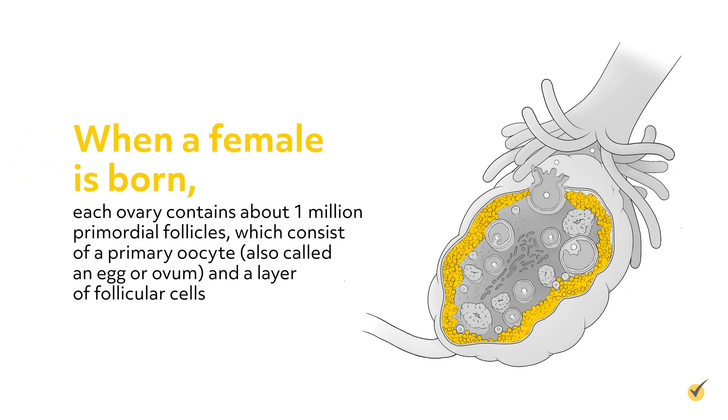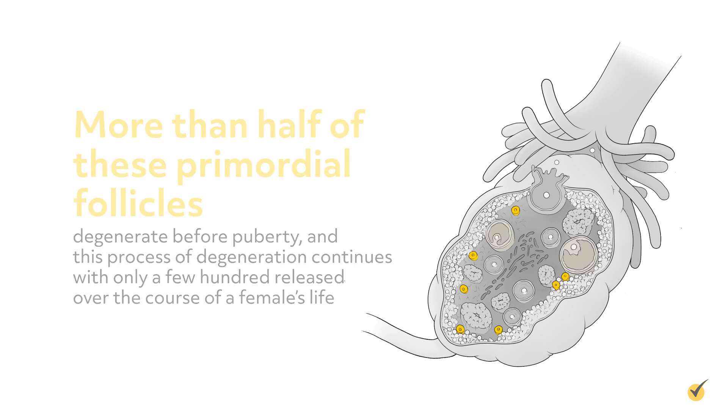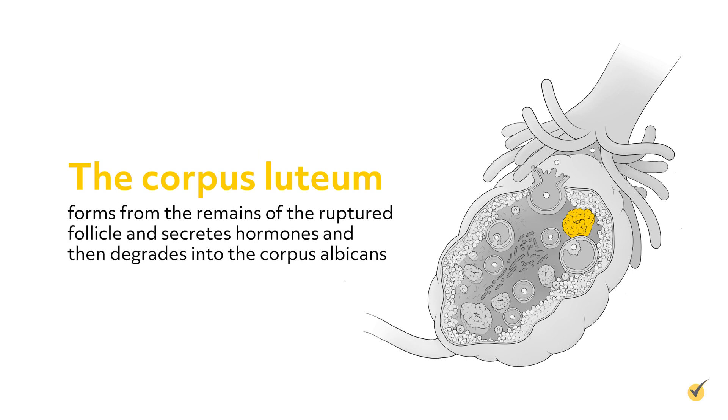When a female is born, each ovary contains about 1 million primordial follicles, which consist of a primary oocyte, also called an egg or ovum, and a layer of follicular cells. More than half of these primordial follicles degenerate before puberty, and this process of degeneration continues with only a few hundred released over the course of a female's life. During puberty, maturation continues and the primary oocyte matures into a secondary oocyte or ovum and eventually ruptures through the ovary with ovulation. The corpus luteum forms the remains of the ruptured follicle and secretes hormones, then degrades into the corpus albicans.